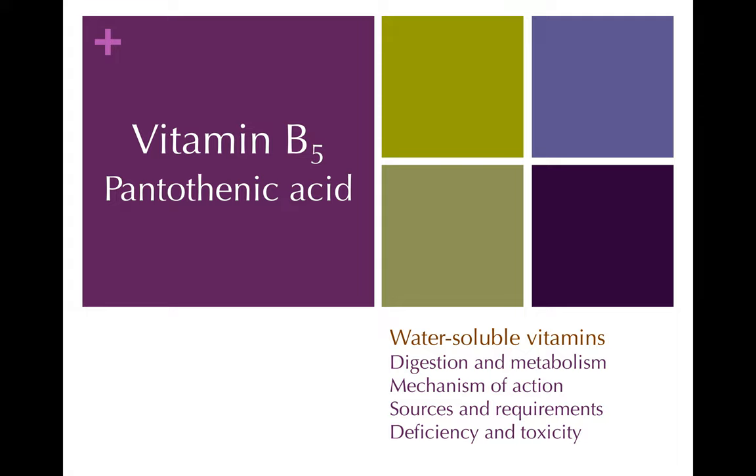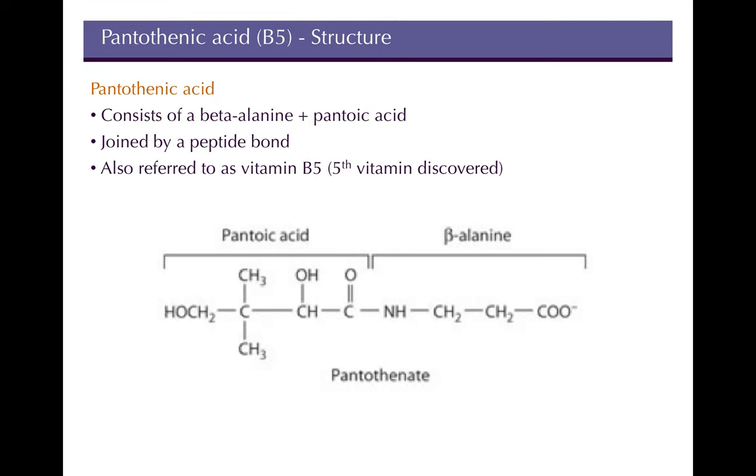Today we're going to cover two B vitamins: B5 and B6. Starting with B5, also called pantothenic acid, it has a relatively simple structure — it consists of a beta-alanine combined with a pantoic acid, joined by a peptide bond. It's called B5 because it was the fifth vitamin discovered.